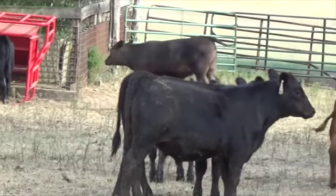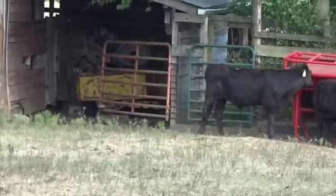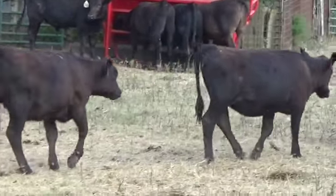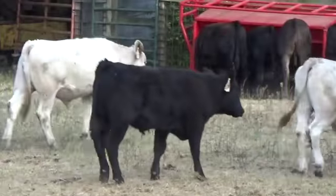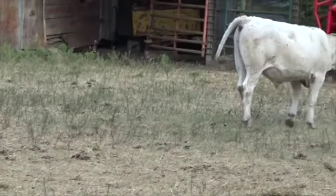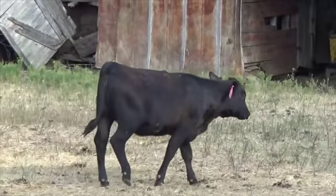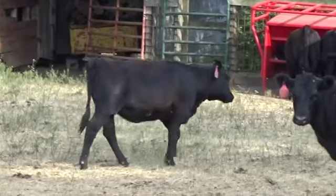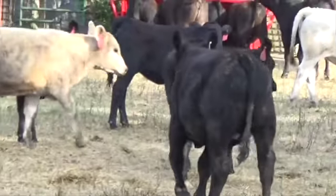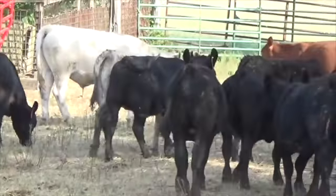These will be an excellent set of turnout type calves. Again, just an excellent set of turnout type steers and heifers — there will be one group of steers and one group of heifers at Ivy Matthews Farm, located outside of Great Falls on Williamsboro, South Carolina, off of I-77.